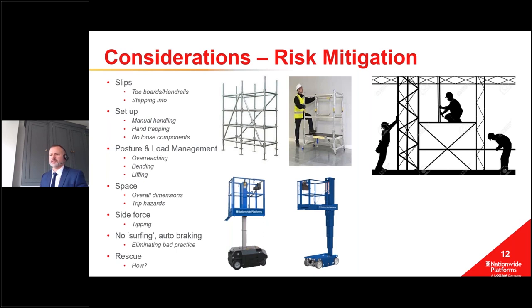There's also posture and load management to consider. With a fixed non-mechanical solution it only goes as high as it goes, which can cause operators to overreach, bend, and get into difficult positions to lift. With a platform you can wind it up or elevate via electric power to wherever you need, reducing the need to bend, lift, and overreach. There's definitely an ergonomic safety benefit from these platforms.